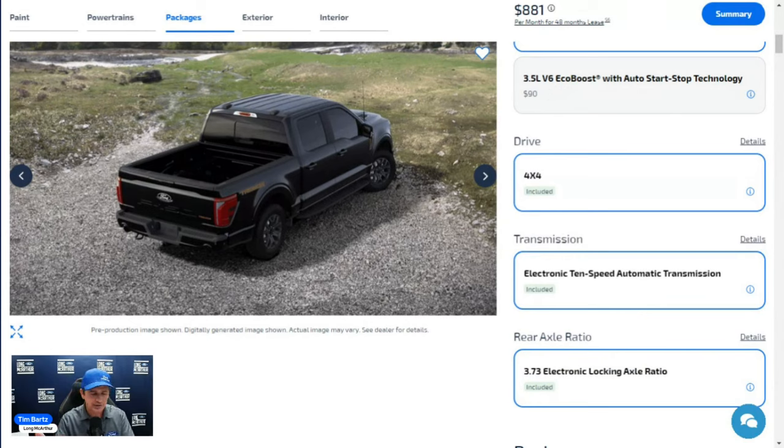Other mechanical features include SelectShift automatic transmission with progressive range select, four-by-four electronic shift on the fly with neutral towing capabilities. The Tremor also gets extra drive modes you don't see on other trims: Normal, Eco, Sport, and Tow/Haul.